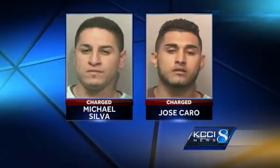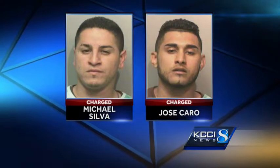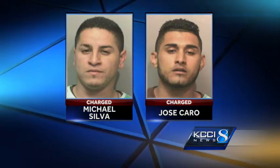Good evening. Thank you for joining us. Now when you drive to the bank, you would never think that people are trying to steal your personal information right from the ATM. But that's what these two guys did. 24-year-old Michael Silva and 22-year-old Jose Carro were arrested Friday for using a device called a skimmer at three central Iowa banks.